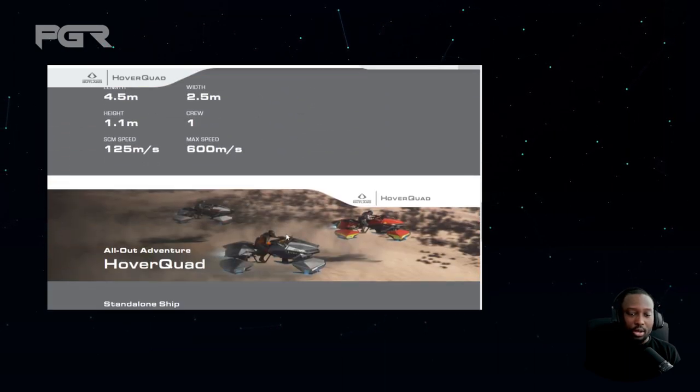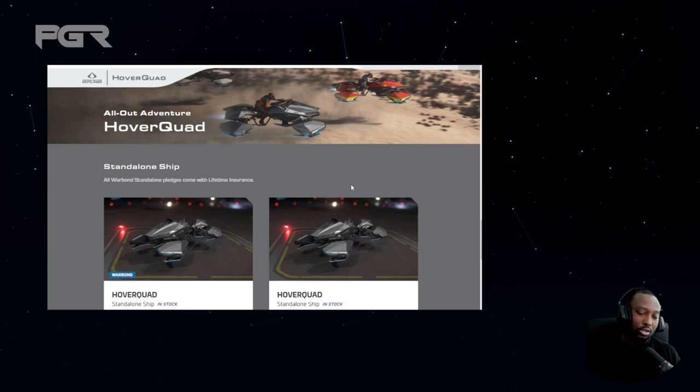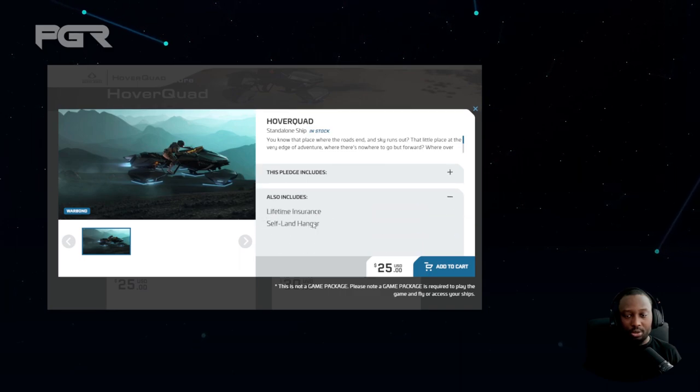The most important part: how much is it going to cost? If you want LTI with it, you have to pick up the war bond. LTI is lifetime insurance for those that are new. If you want to use store credit it's $30 USD, or $25 USD for the war bond. You get the quad bike plus lifetime insurance and a self-land hangar.